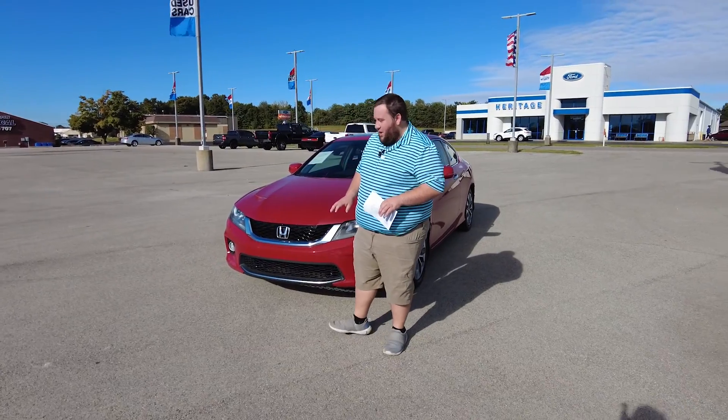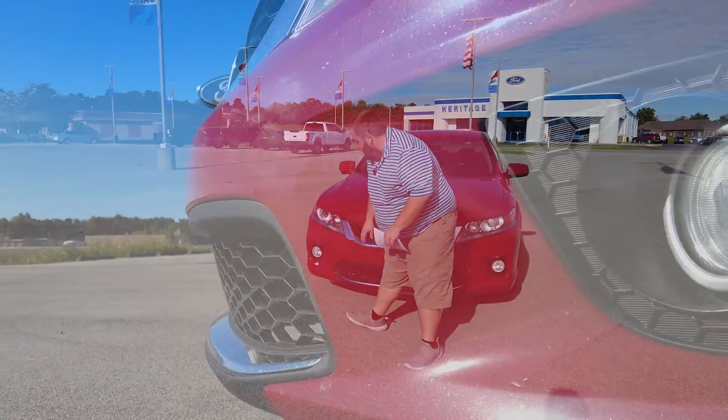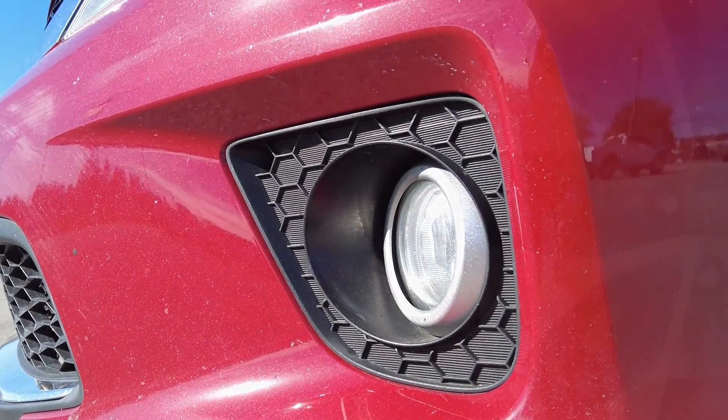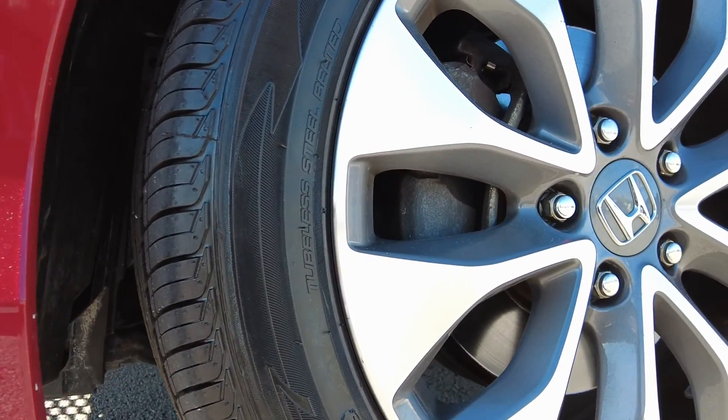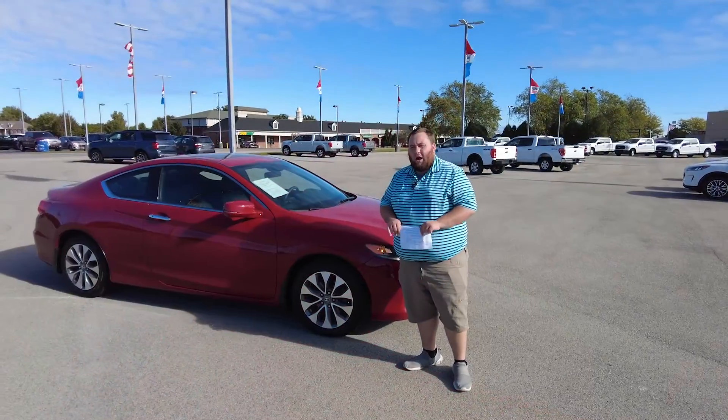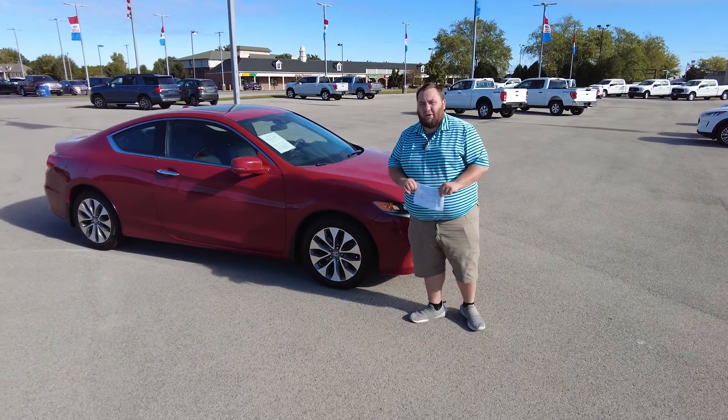It is an EXL, and with that you're going to get the fog lamps here in the front bumper, as well as these really nice looking 17-inch wheels. We'll also get a sunroof. Now we're going to hop on the inside and check out some of the interior features.